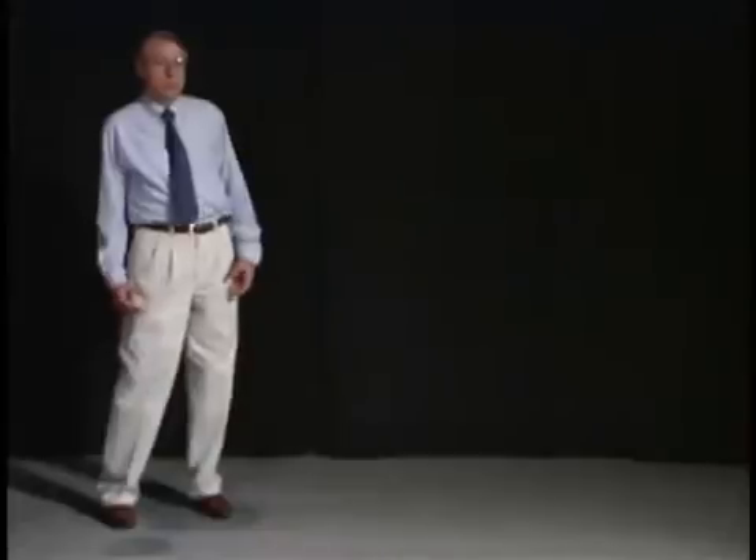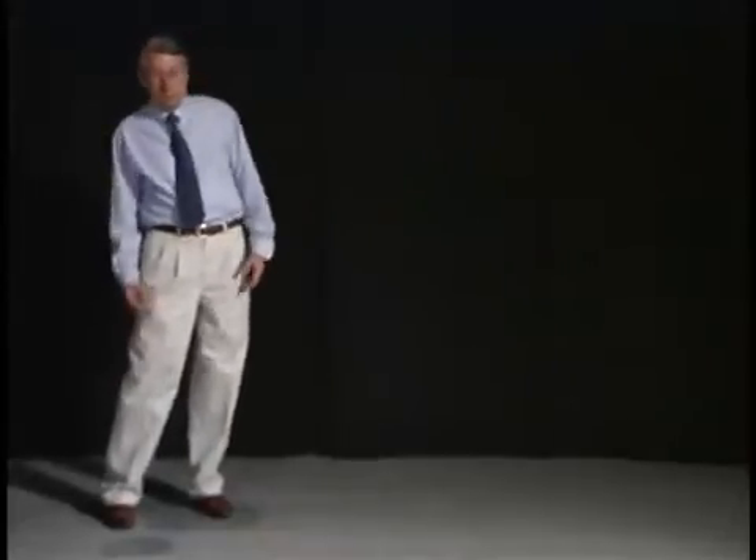There oftentimes will be unsteadiness in the trunk, so there may be some truncal titubation, which is an anterior-posterior tremor at about 3 Hz. There's also a tendency to lunge or to jerk sideways, and the patient then has to catch themselves.